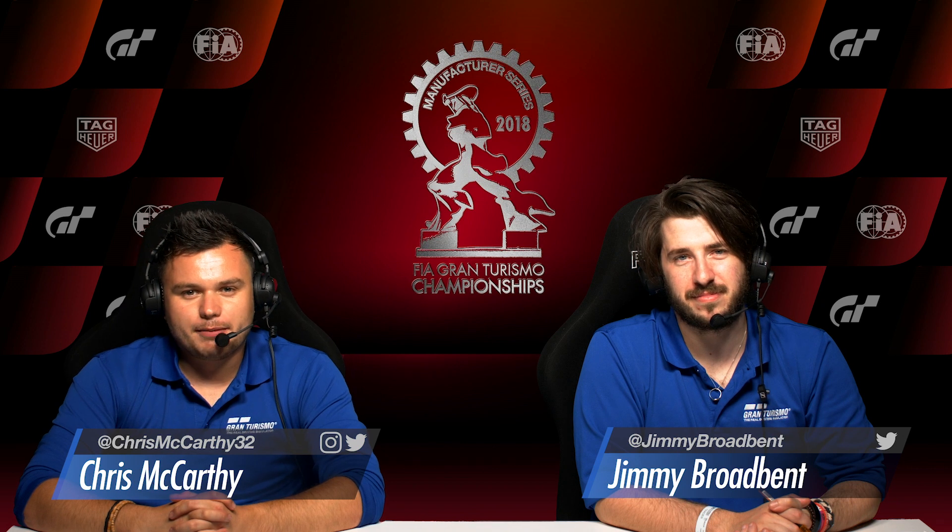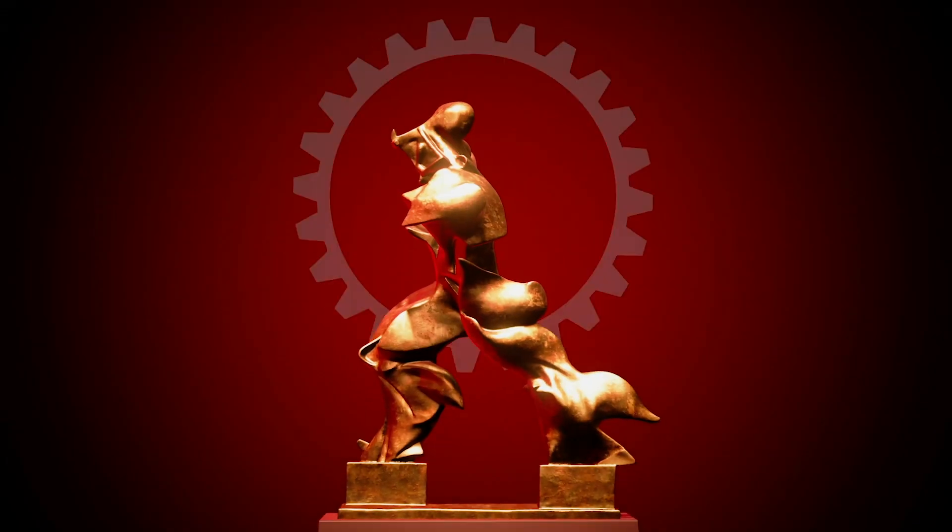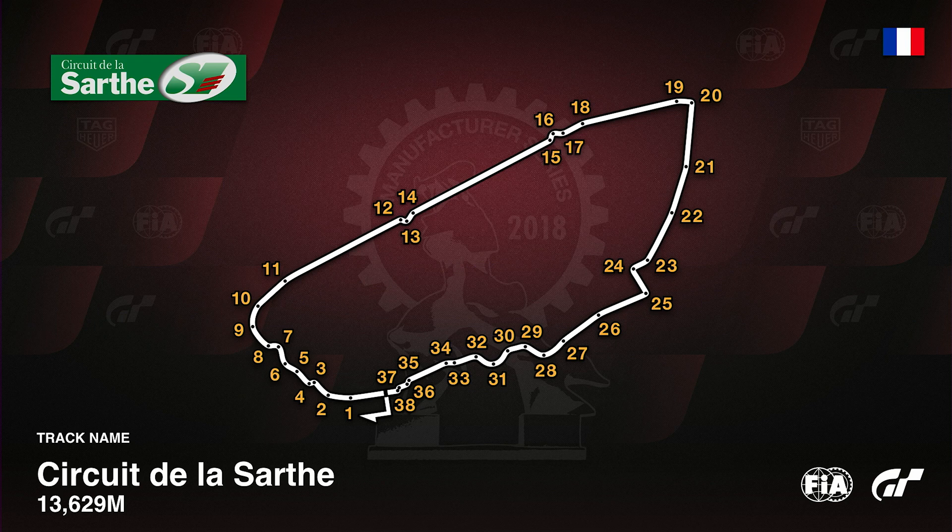The Manufacturer Series saw many familiar names out on track once again, all competing for the honour of representing their chosen mark in the finals. A wide range of cars guaranteed that the battle would go down to the wire at the Circuit de la Sarthe, Le Mans — made famous by the Le Mans 24-hour race, the Circuit de la Sarthe was host to the Manufacturer Series.